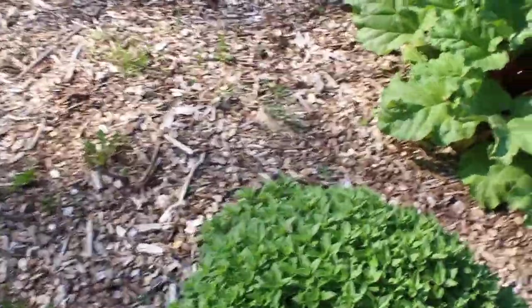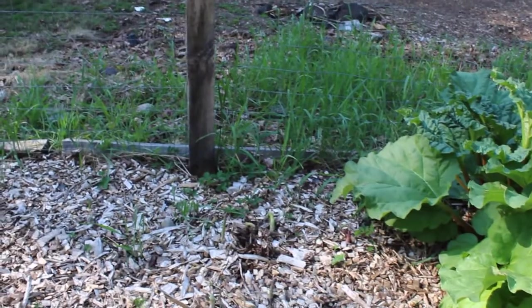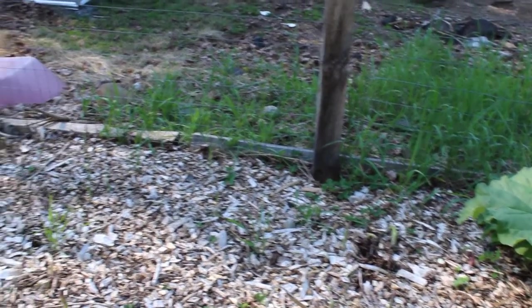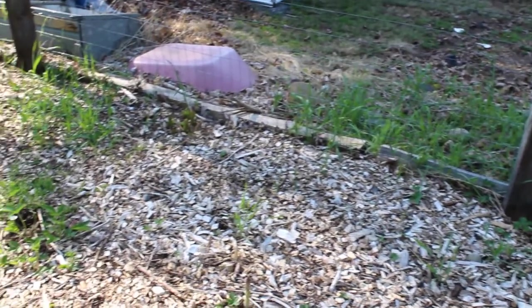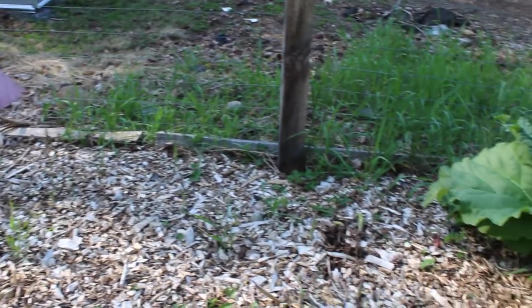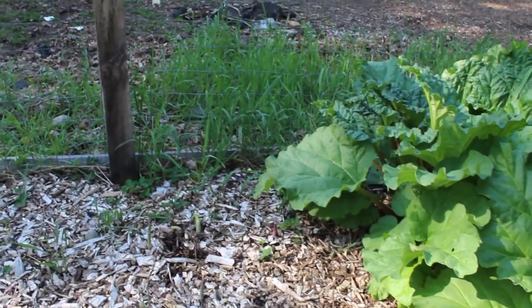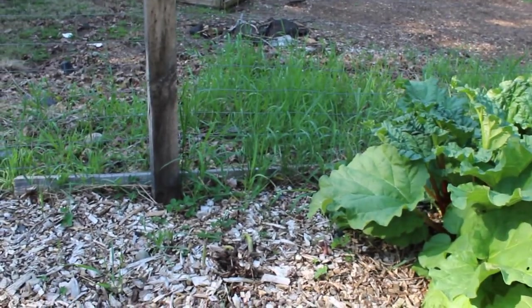Oregano bush — it's not a plant, it's a bush. Needs a haircut. I've been eating my asparagus; that's doing really good. We had quite a few on Sunday. I kind of saved some up for Sunday dinner — my daughter was here with her kids and husband. Need to get some more weeding done in here.